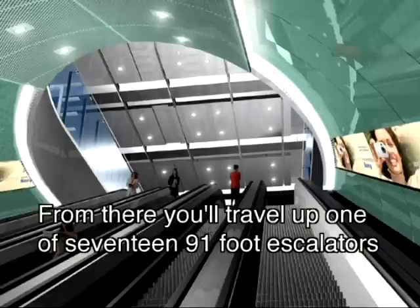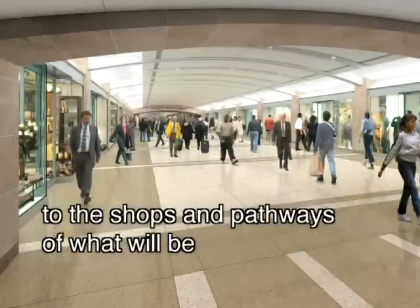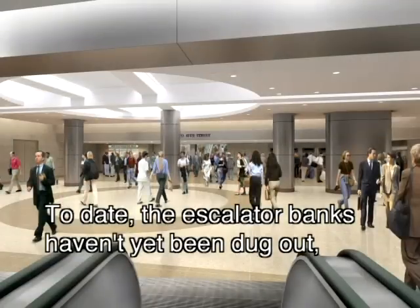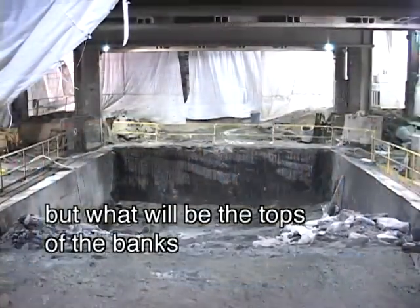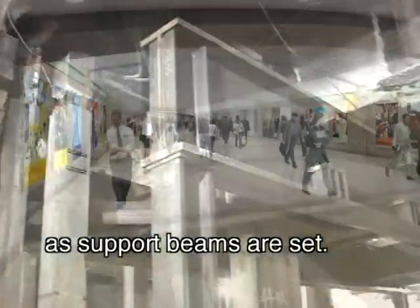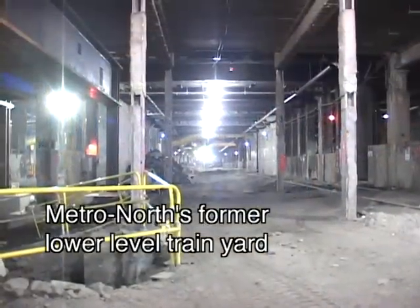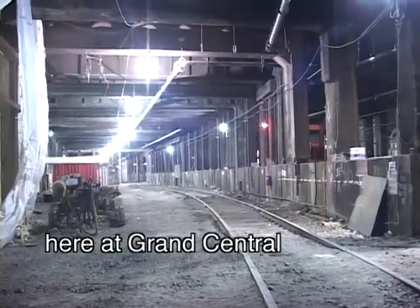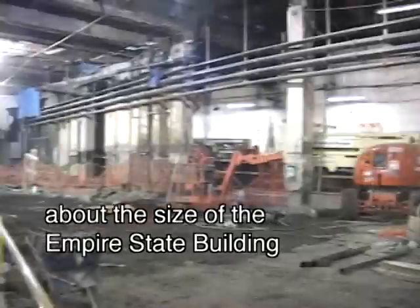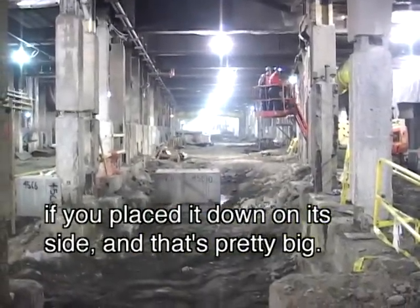From there, you'll travel up one of 17 ninety-one-foot escalators to the shops and pathways of what will be the LIRR's concourse level. To date, the escalator banks haven't yet been dug out, but what will be the tops of the banks are already starting to take shape as support beams are set. The new concourse will be located on the site of Metro North's former lower-level train yard here at Grand Central, and it'll stretch from about 43rd to 50th Street — about the size of the Empire State Building, if you placed it down on its side.